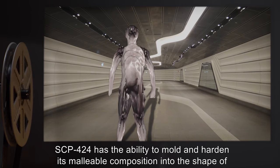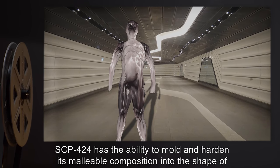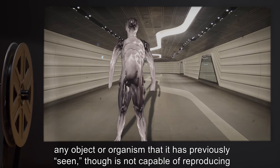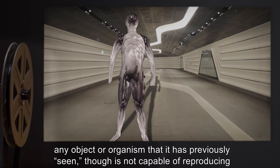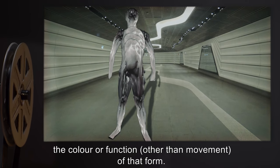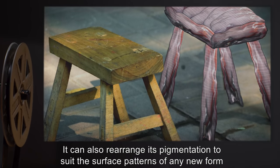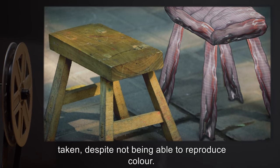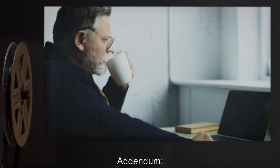Though it is capable of observing its environment by tactile, aural, visual, and olfactory means, by methods still being tested and studied. SCP-424 has the ability to mold and harden its malleable composition into the shape of any object or organism that it has previously seen, though it is not capable of reproducing the color or function — other than movement — of that form. It can also rearrange its pigmentation to suit the surface patterns of any new form taken, despite not being able to reproduce color.